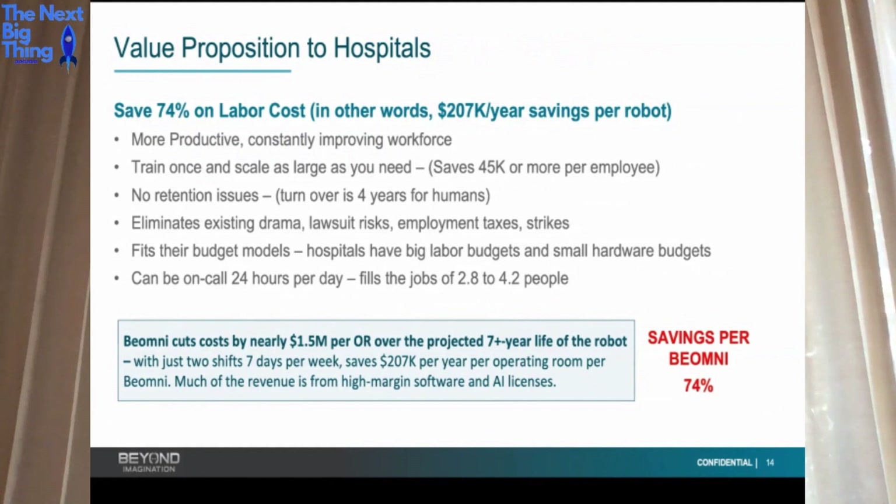You get infinite scalability or descalability if you don't need them. If one robot makes a mistake, all of them know not to make that mistake the next day. You get no drama, no strikes, no employment taxes, et cetera. The benefits to organizations are immense, and it will go across all areas.